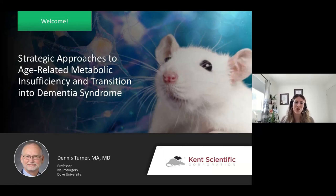Good morning, good afternoon, and good evening, everyone from wherever you're joining us, and welcome to today's webinar titled Strategic Approaches to Age-Related Metabolic Insufficiency and Transition into Dementia Syndrome, featuring Dr. Dennis Turner, Professor of Neurosurgery at Duke University.